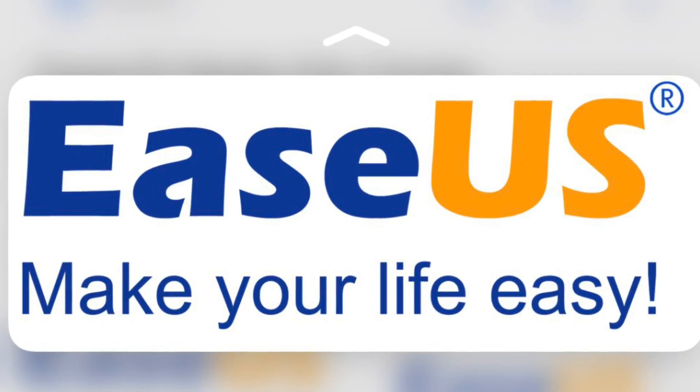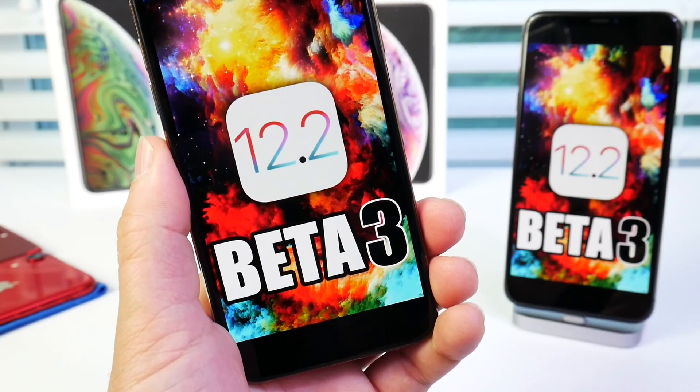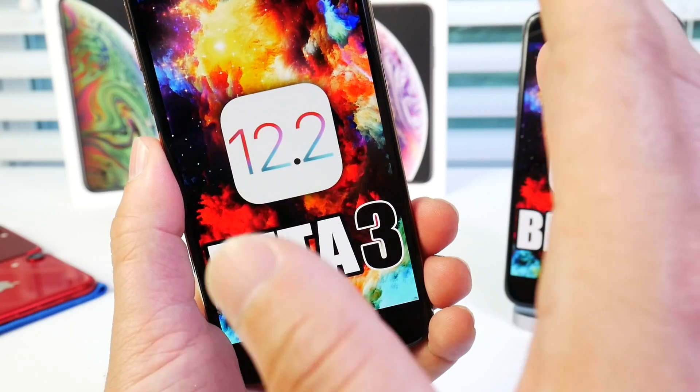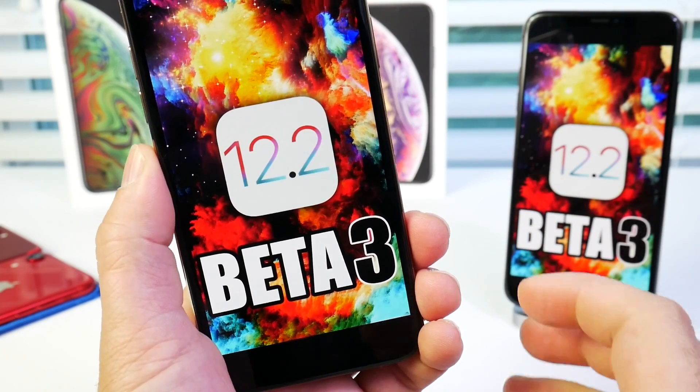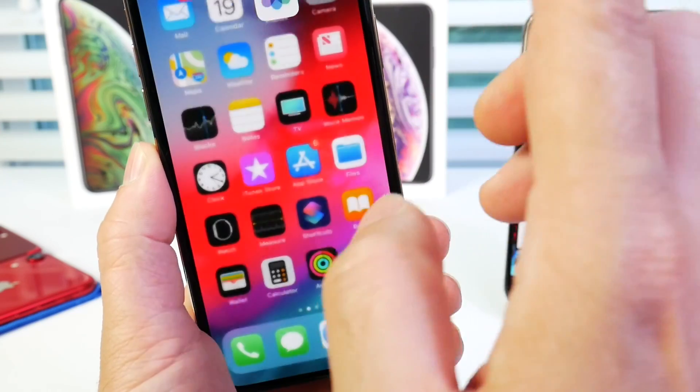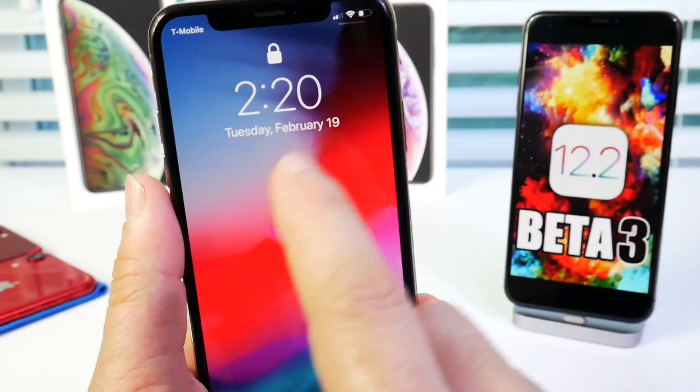iOS 12.2 beta 3 was released today to registered developers and public beta testers. You guys will most likely see this later this afternoon or tomorrow. Let me start with some of the bug fixes within the software, starting with the lock screen.